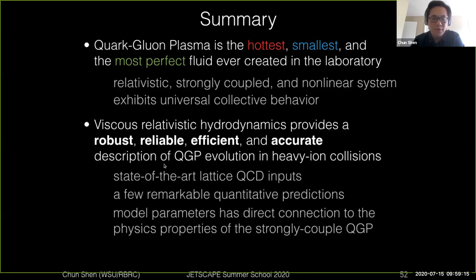This framework can take state-of-the-art lattice inputs and give remarkable quantitative predictions for experiments in terms of observables. Importantly, the model parameters for this hydrodynamic framework have a direct connection to the transport properties of the QGP. For example, shear and bulk viscosity are model parameters that can be directly extracted from model-to-data comparisons in phenomenology extractions.